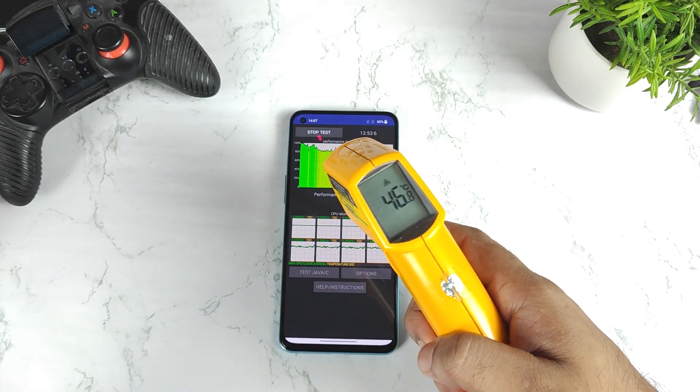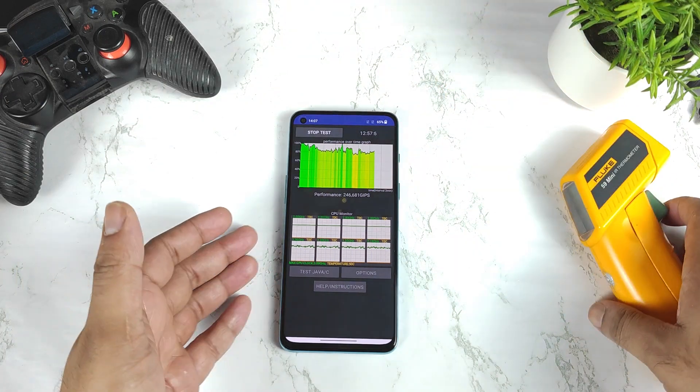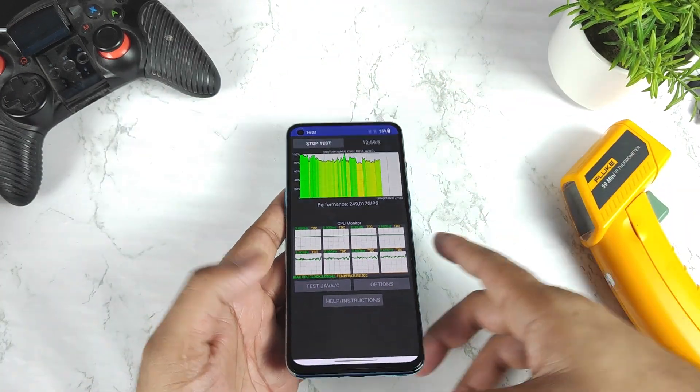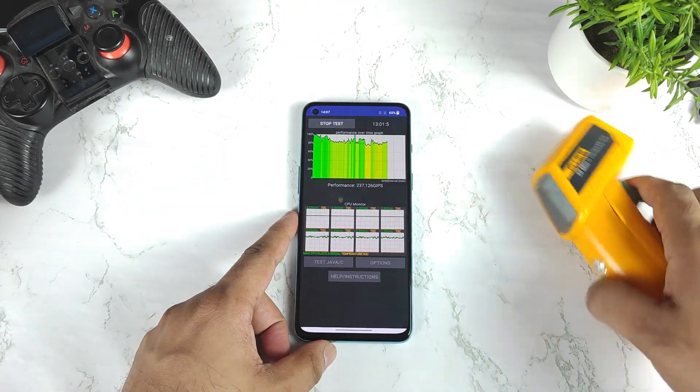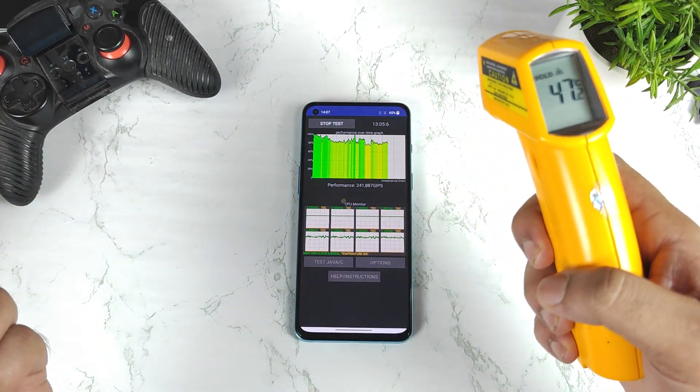This is going to be a big thing I would say — without any high performance mode. Right now I'm not using any high performance mode, but still the temperatures are very high. 47.2 and it's still not decreasing at all.